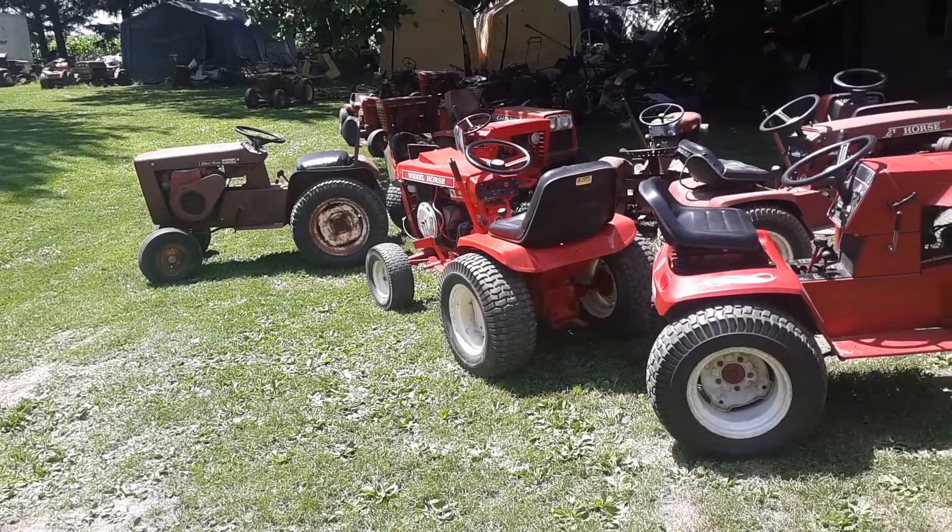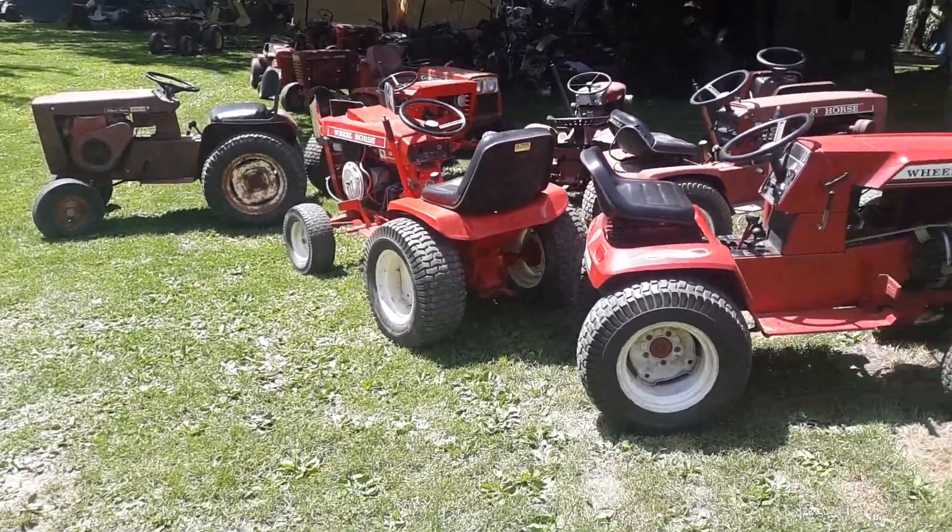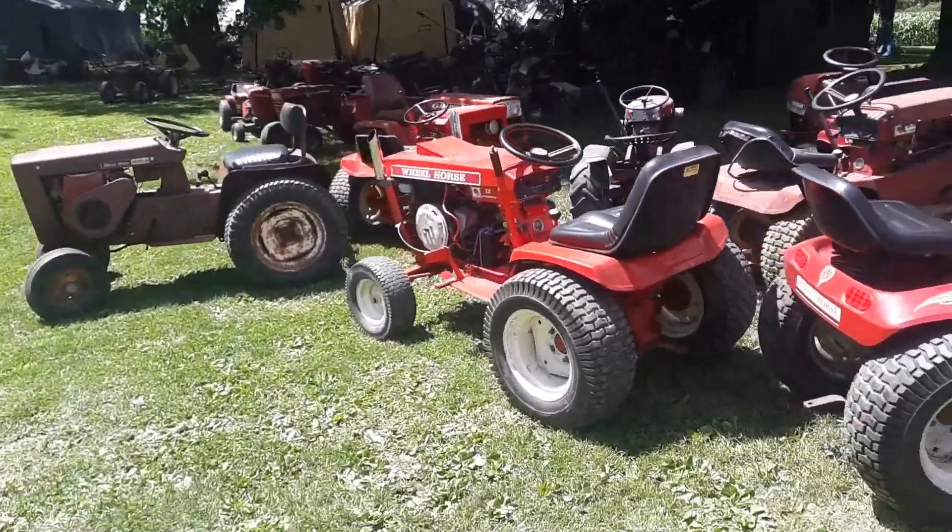They featured Wheel Horse this year, so I brought all my Wheel Horses out. I just want to give you guys a little video of all my tractors while they're out before they start getting put away.